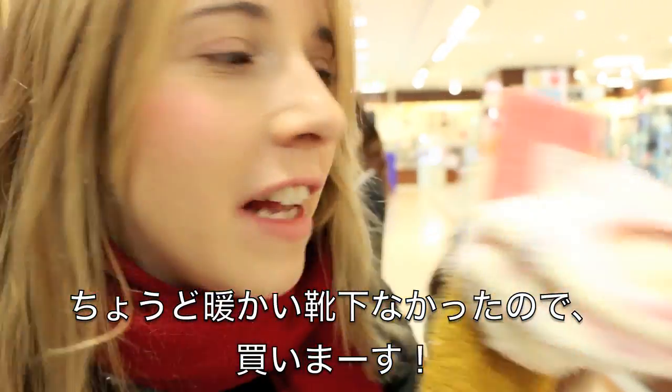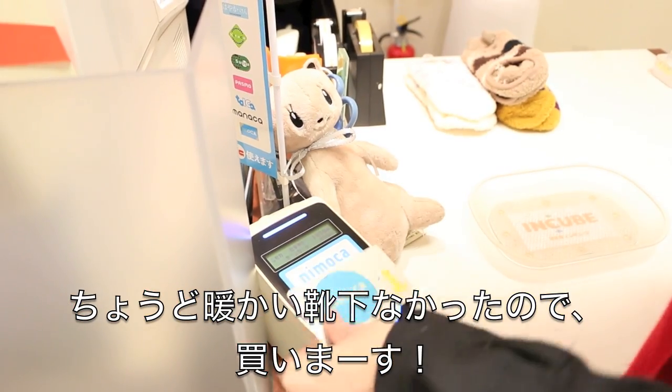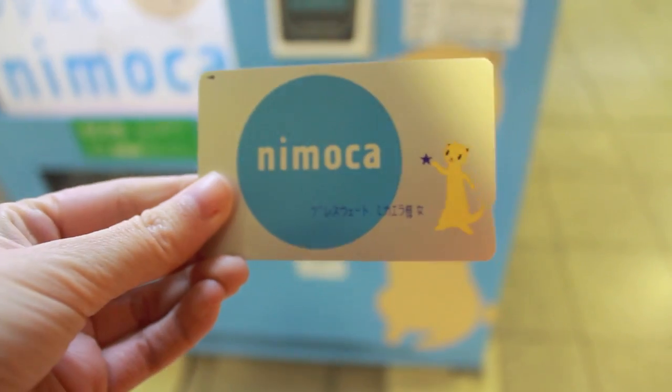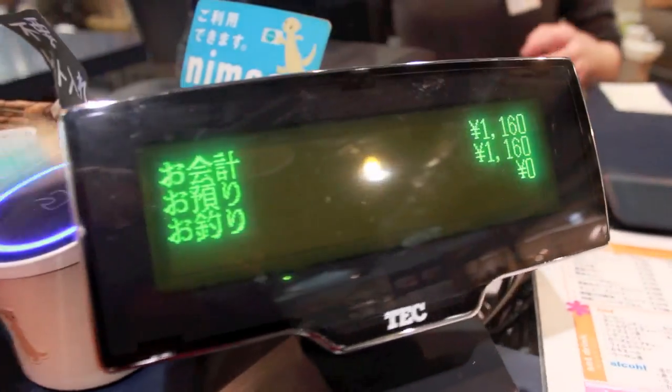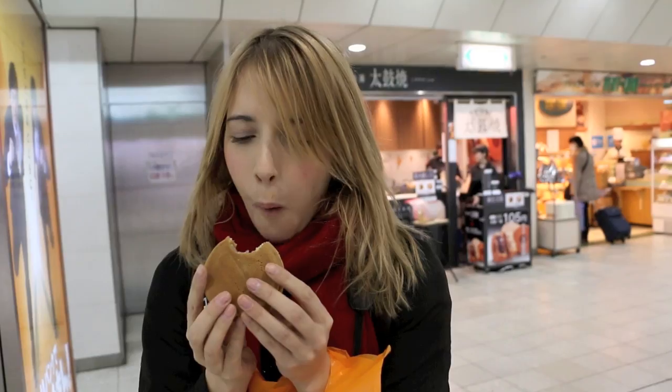I don't have any socks, so... [taps IC card — beep!] IC cards were originally designed for transportation, with each company operating privately.